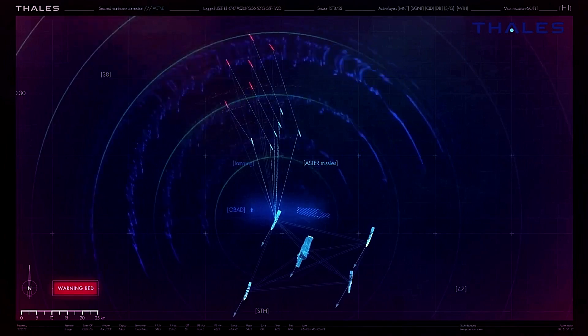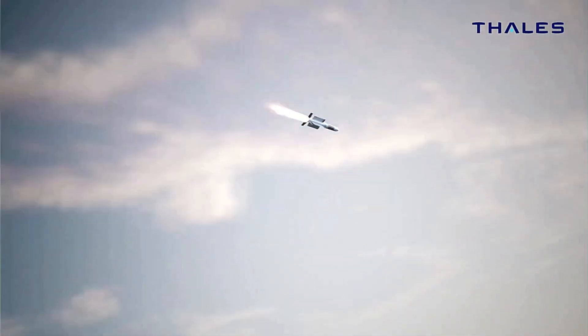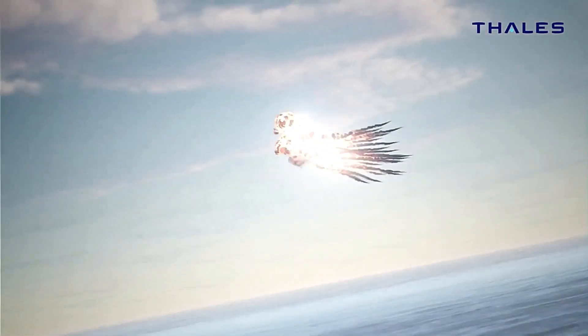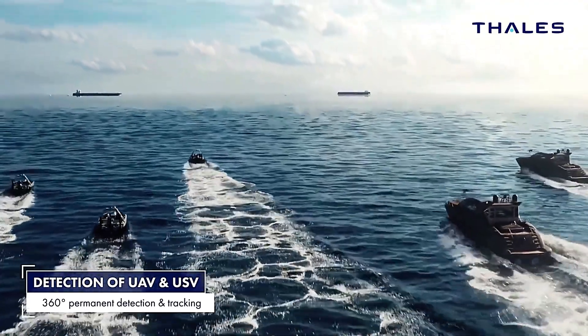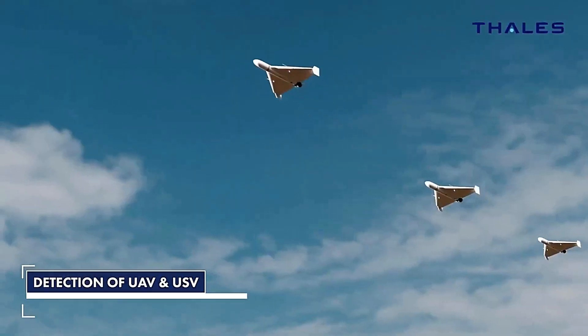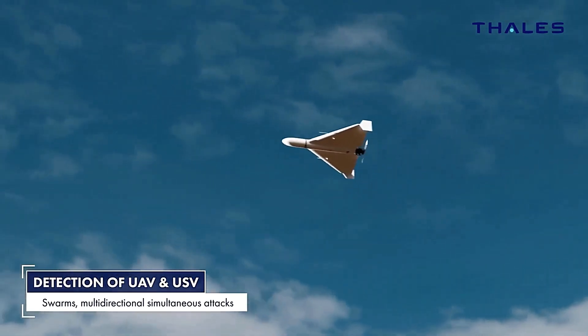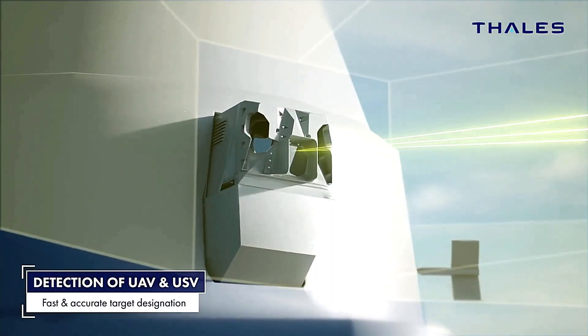The Artemis system stands out for several key reasons. First, its advanced sensors provide a broad 120-degree angle of coverage with just one camera, while other systems require up to eight, simplifying setup and enhancing operational efficiency. Second, Artemis is capable of tracking and engaging up to 200 targets simultaneously, covering a wide range of threats from missiles and drones to aircraft and tanks.